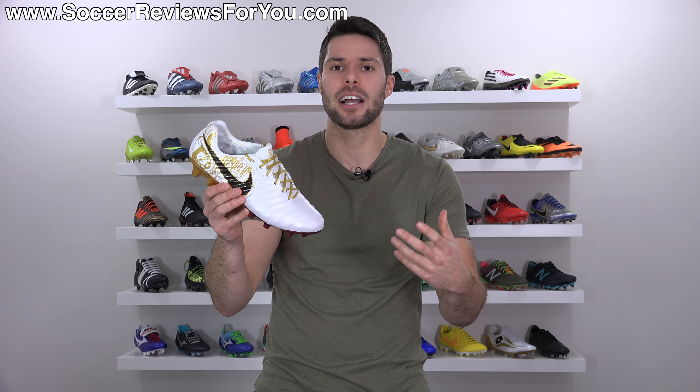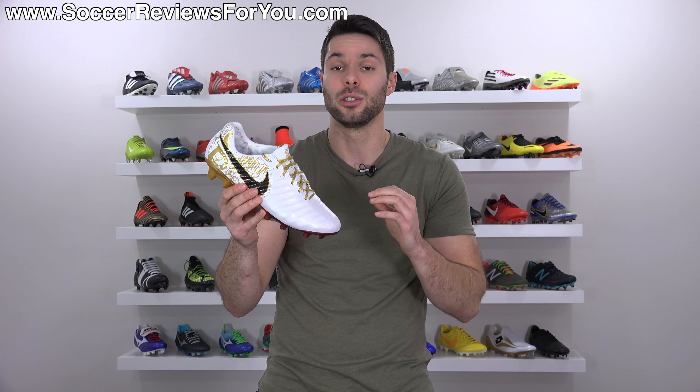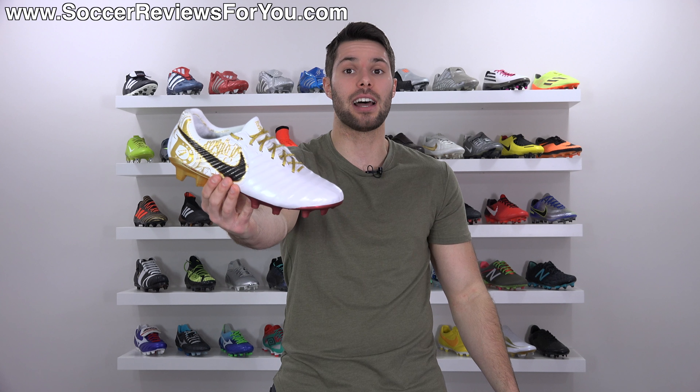It doesn't feel like a mishmash of features — it really feels like a seamless construction on your feet. So for me, the best leather soccer cleat of 2017, without question, was the Legend 7.